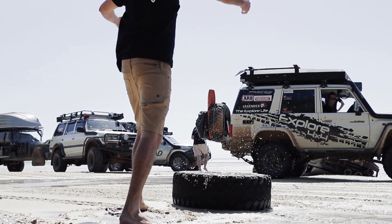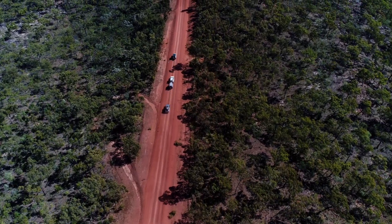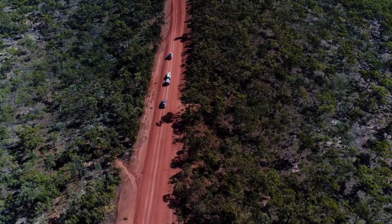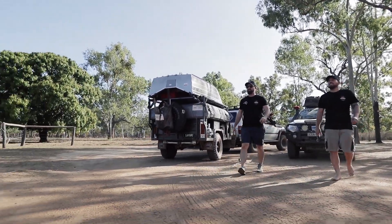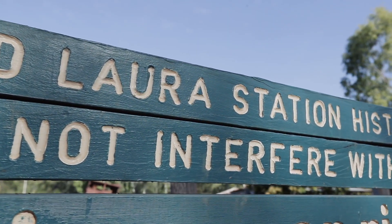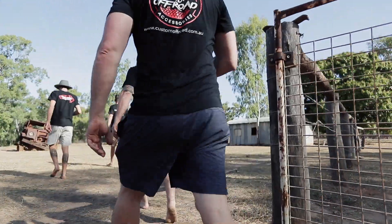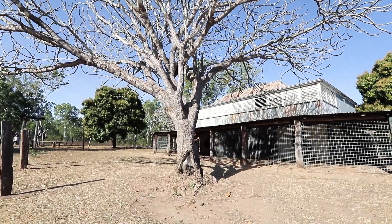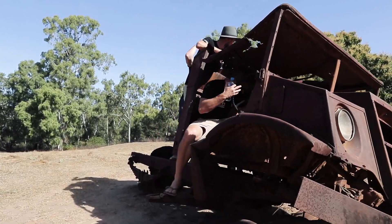It doesn't matter how many times I come up here, I absolutely love the Cape York region. There's probably only one thing you won't miss from up here, and it's the bloody corrugations. If there's one thing Cape York is not short of, it is history. There is plenty of old ruins and remains scattered throughout the whole Cape region — from old World War 2 planes to old stations. It's really impressive to see just how tough they did it back in the day.